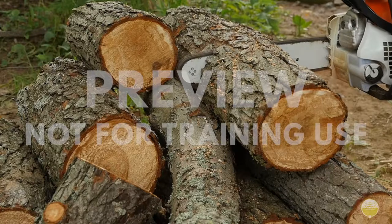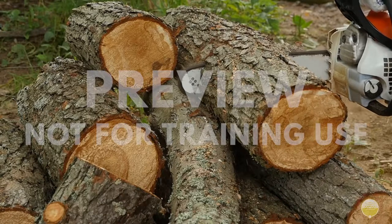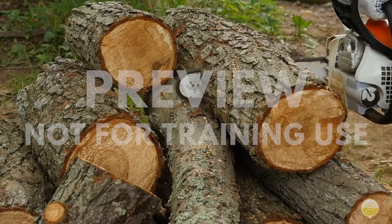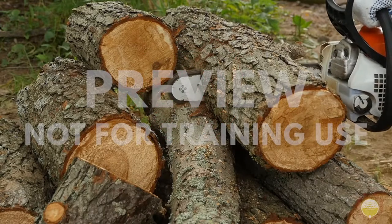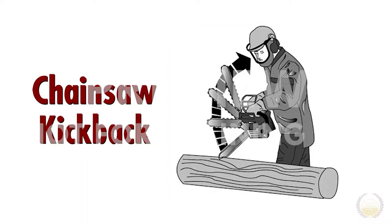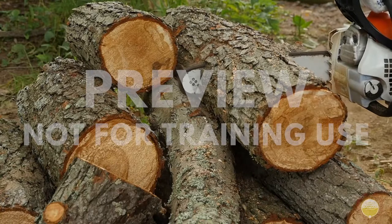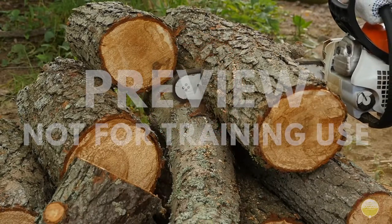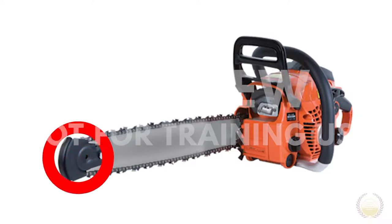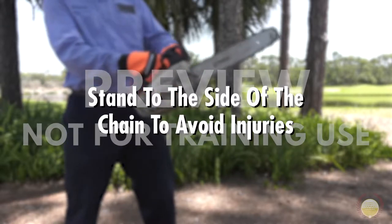One of the greatest dangers of using a chainsaw is kickback, and the most dangerous part of the equipment is the tip. Anytime the tip comes in contact with wood, it can cause a kickback. This can happen when the tip of the chain catches on the wood without cutting it, or if the wood closes in and pinches the chainsaw chain in the cut. When this happens, the bar can be violently thrown back and upwards towards the operator, causing a loss of control and potentially fatal consequences. The best way to prevent kickback is not to let the tip of the guide bar contact the surface you're cutting or any surrounding surface. You may also use a tip guard to protect the tip and prevent kickback. Standing to the side of the chain also helps avoid injuries in the event of a kickback.